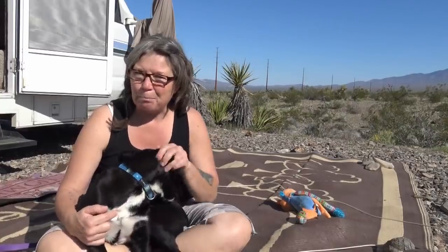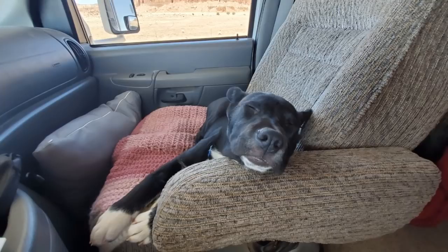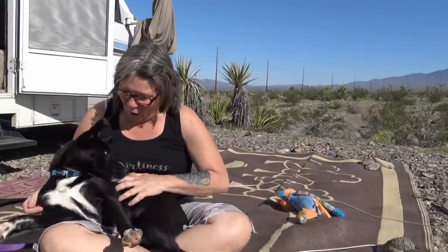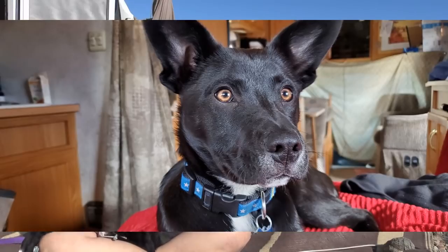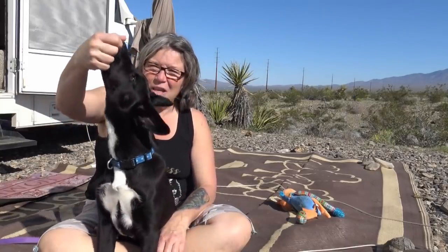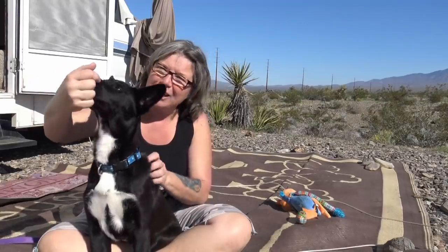They labeled her as lab and cattle dog when I got her. When she was really a baby she kind of looked like a black lab. But now with the ears I'm starting to think shepherd — shepherd and cattle dog. The black and white definitely looks like cattle dog; she definitely has a cattle dog face. The older she gets, she was pure black but I'm starting to see brown in her.